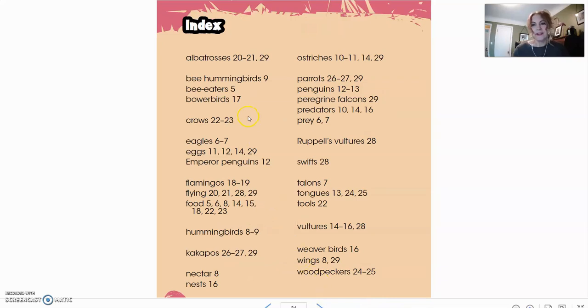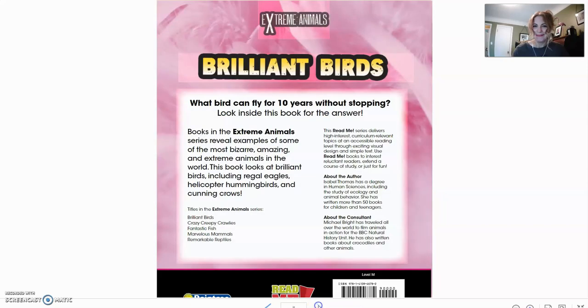In the back of the book is an index — another feature of informational texts. If you were looking for a particular type of bird or specific information, such as their flying, food, nectar, or nests, it will tell you what page those are on — more specific than the table of contents. And this is the back cover with our little blurb. We have reached the end. Thank you very much for joining me and learning about some brilliant birds. Don't forget to check out our YouTube channel for more stories, books, and programs for kids, and make sure you stop by the library to see us soon. Take care, bye for now.